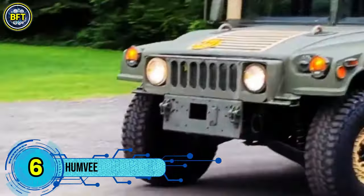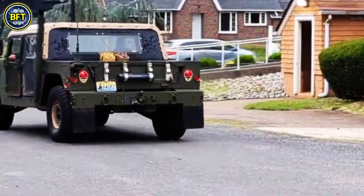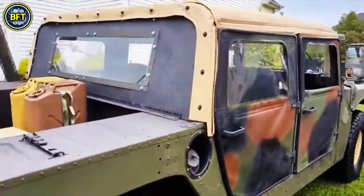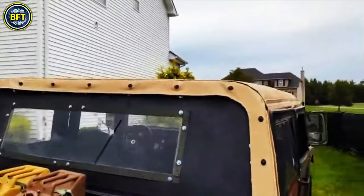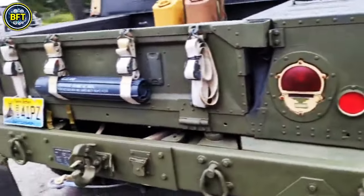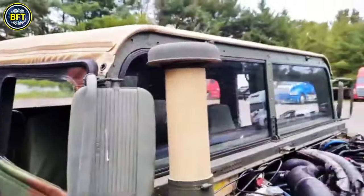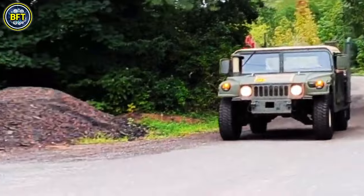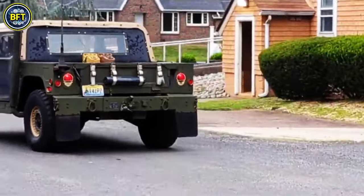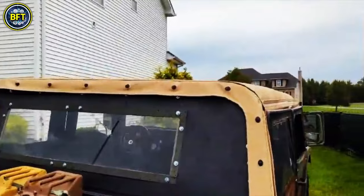Number 6: Humvee. The High-Mobility Multipurpose Wheeled Vehicle, commonly known as the Humvee, is a versatile military truck produced by AM General. It was designed to replace various older vehicles, like the original Jeep, the Vietnam-era M151, and the M561 Gamma Goat. The Humvee is primarily used by the U.S. military but has also been adopted by numerous other countries and organizations, with some civilian versions also produced. The Humvee gained significant attention during the Gulf War in 1991, where its ability to traverse desert terrain highlighted its utility. However, its original unarmored design proved vulnerable, especially to improvised explosive devices during the Iraq War. In response, the U.S. military quickly up-armored some models to improve protection, though these were eventually supplemented by more heavily armored MRAP vehicles for frontline duties.